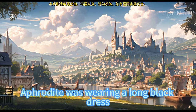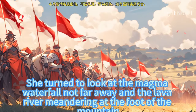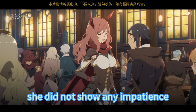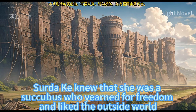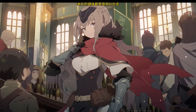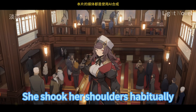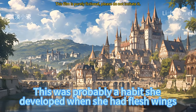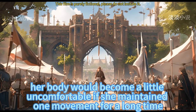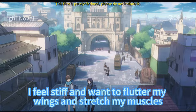Aphrodite was wearing a long black dress, sitting on the stone slab, gazing at the magma waterfall and the lava river meandering at the foot of the mountain. She did not show any impatience. Sirdak knew she was a succubus who yearned for freedom. Aphrodite shook her head and shook her shoulders habitually — a habit she developed when she had flesh wings. Even with her wings chopped off, her body became uncomfortable maintaining one position for too long, feeling stiff and wanting to flutter her wings to stretch.